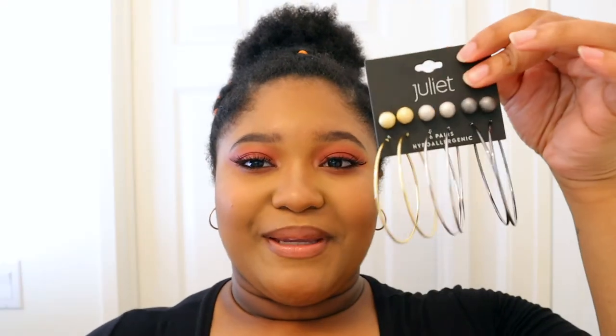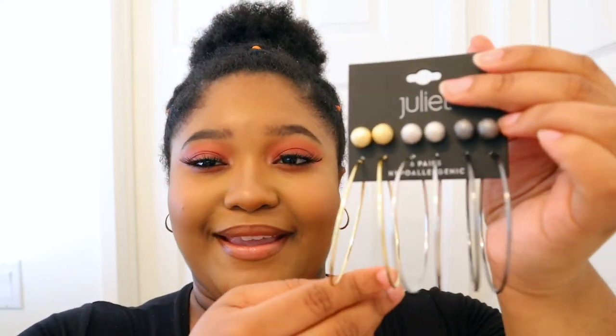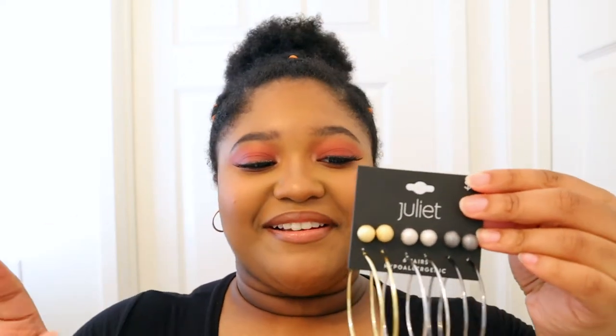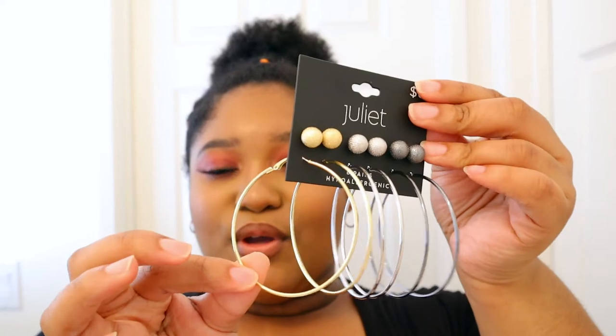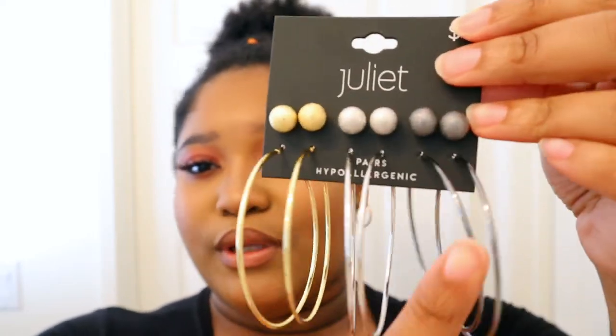I also picked up these big hoop earrings — I found them at my local Big Lots. These are some super big, nice hoop earrings and I've been looking for some. They come in gold, silver, and like this smoky gray pair.